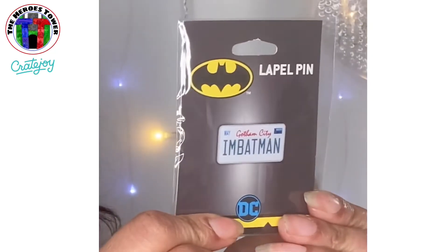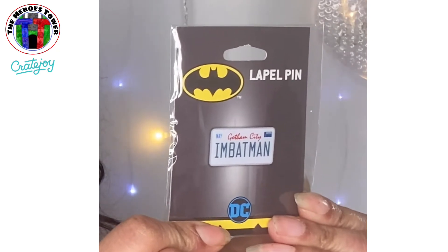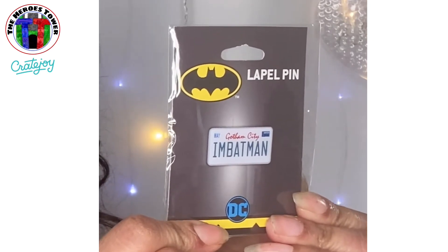That's going to look awesome. I have a Batman pin that says Gotham City. I'm Batman! I can't, I love it. Oh my gosh, I love it. Look at that. That is so super cool. Oh my gosh, I'm super excited about that. We've got a whole little Batman theme going on.